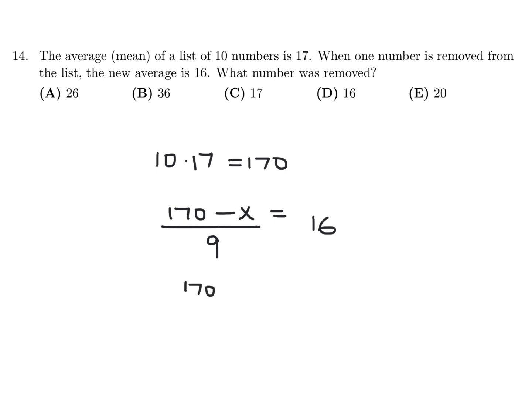So that would be 170 minus x equals 9 times 16, which is 144. Therefore x would be 170 minus 144, which is 26, and therefore the answer is 26.